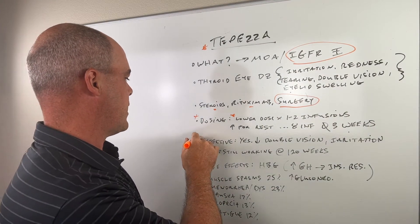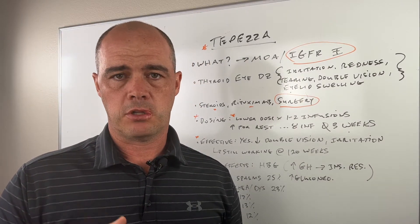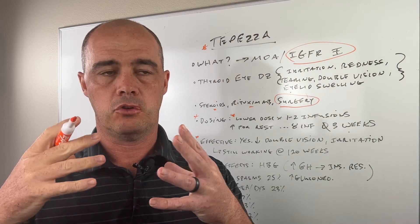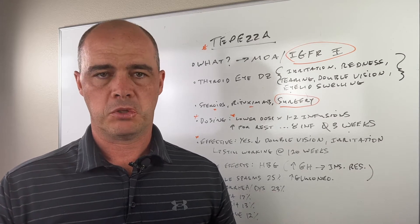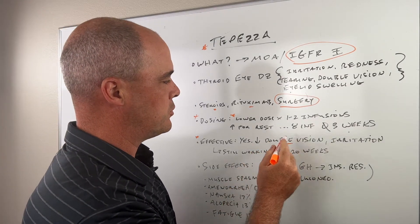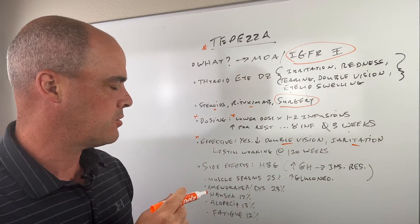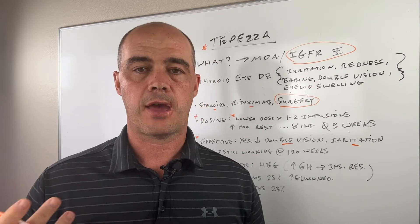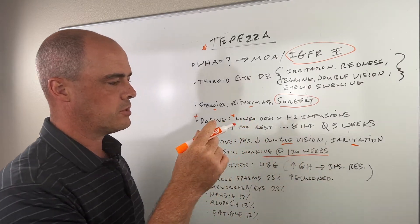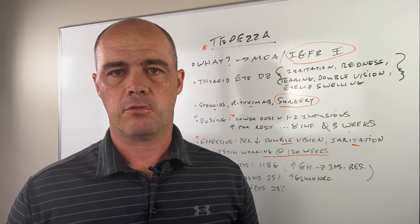Now let's look at how effective it is. There are two main studies where they looked at it — they're not huge studies — but what they did find is that compared to placebo, it was significantly more effective. It did decrease the double vision, it did decrease the irritation in the eyes. And this was presented at a thyroid conference recently — they followed some of these folks out to 120 weeks past when their therapy was finished, and they're still receiving benefit from these infusions.